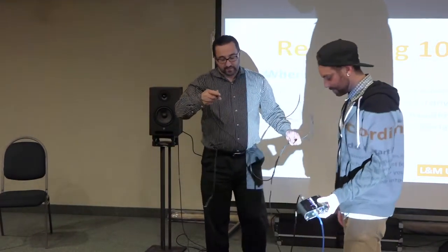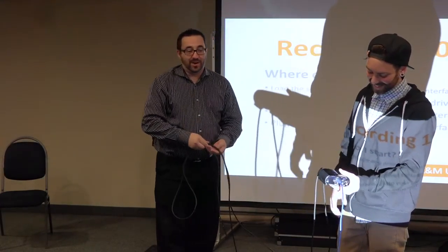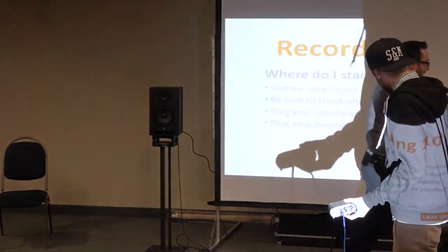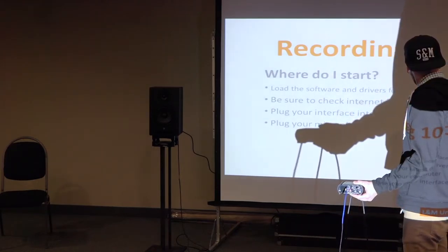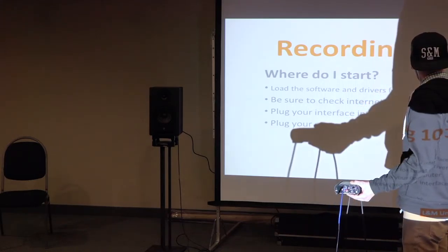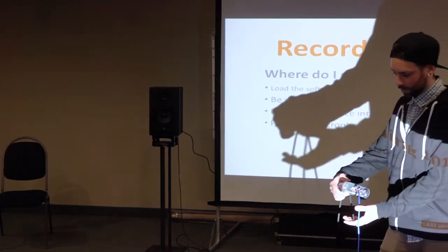Now I'm going to plug the guitar in — plug that into input number one, the only one left. I plug the cable into the base of the guitar, which has a pickup on the bottom. It turns out this is a stereo guitar, so we adjust accordingly and plug that in.